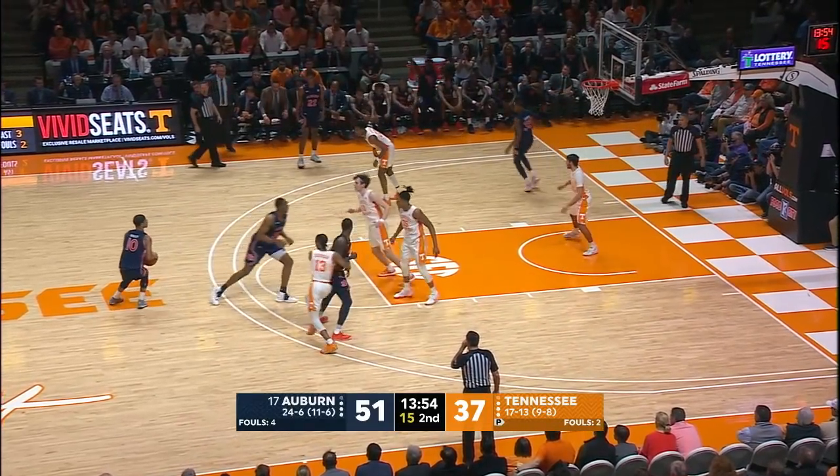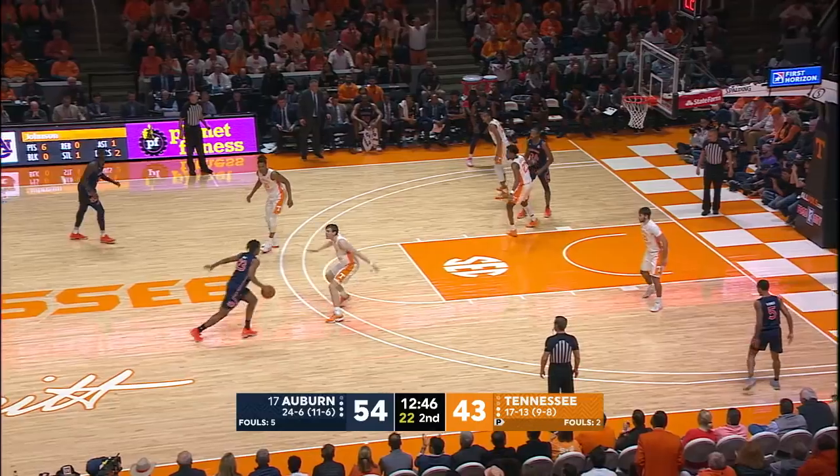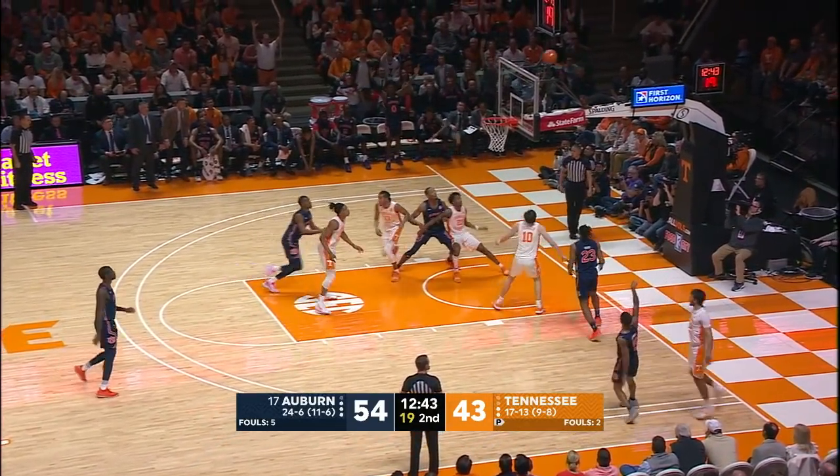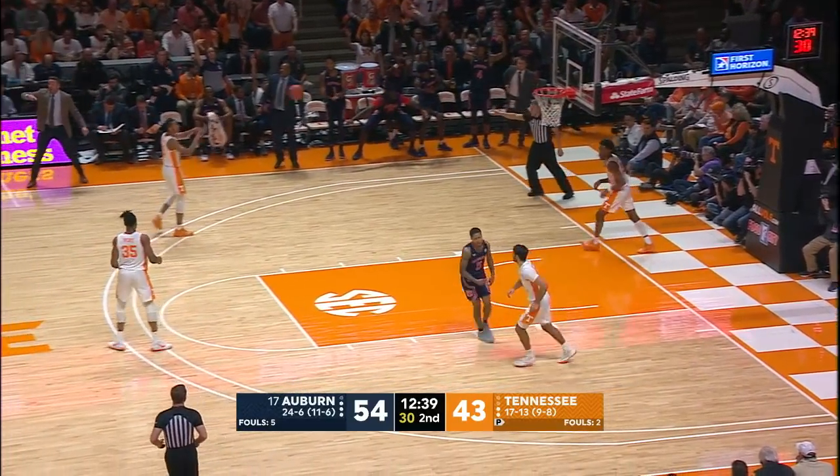Wiley out at the top, one dribble to Samir — long three at the top, good! Okoro against Fulkerson, to the corner, McCormick for three — yes! Straying music for Javon in the corner!